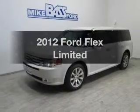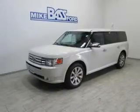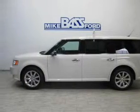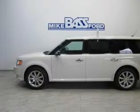Presenting the 2012 Ford Flex. If you're looking for an automobile with great attributes, look no further. The powertrain includes front wheel drive, with a reliable 6-cylinder engine driven by a 6-speed automatic transmission.